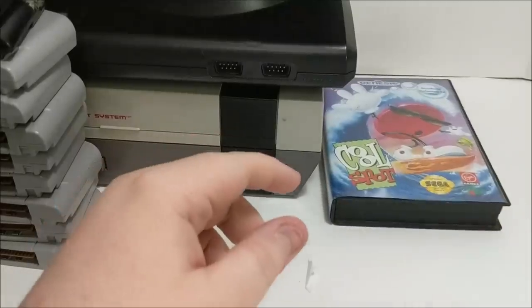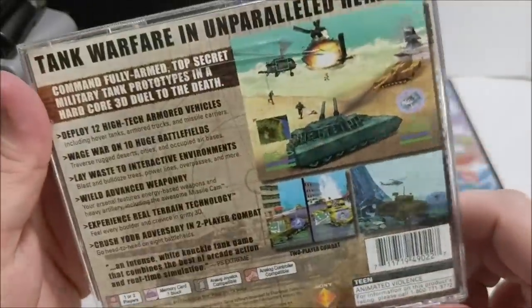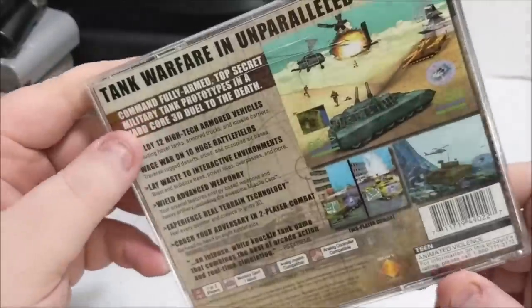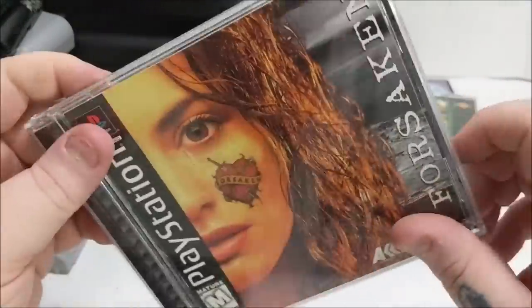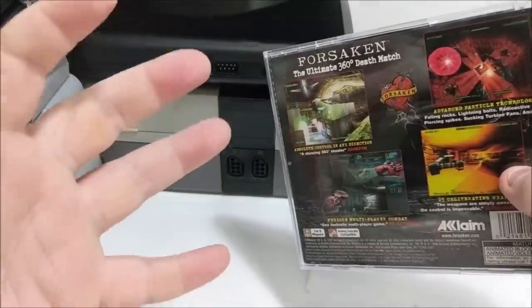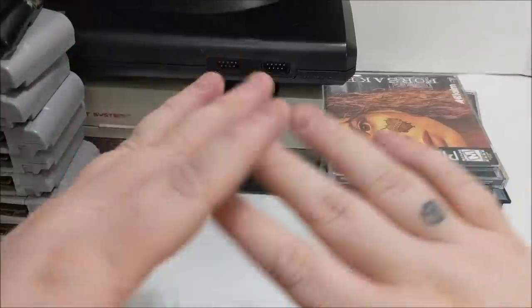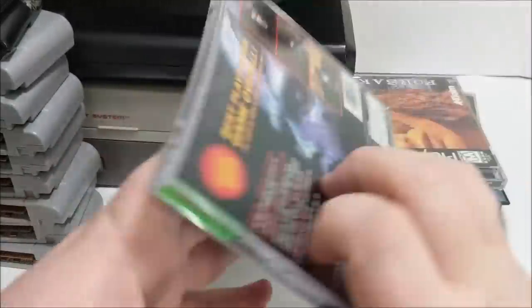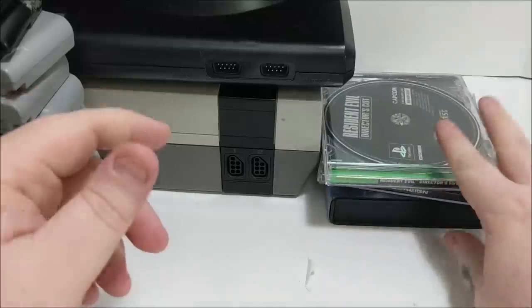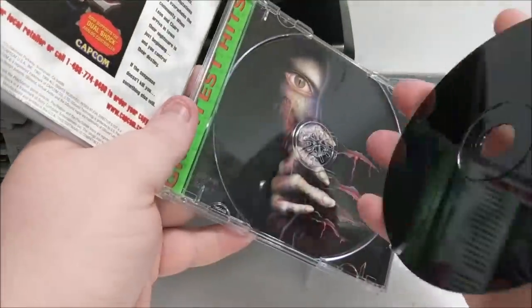Moving on to the PlayStation 1 games: we have Steel Rain, which I didn't have — it'll go to my collection. It looks surprisingly decent graphically for the PlayStation 1. Next up is Forsaken, which I already have, so that'll be for resale. All his disc games were in beautiful condition — virtually scratchless — and I love seeing that because PlayStation 1 games can show scratches just from breathing on them. We've also got Resident Evil Director's Cut, missing the manual but still good for resale, and another copy of Resident Evil, which is surprising but I'm not complaining.